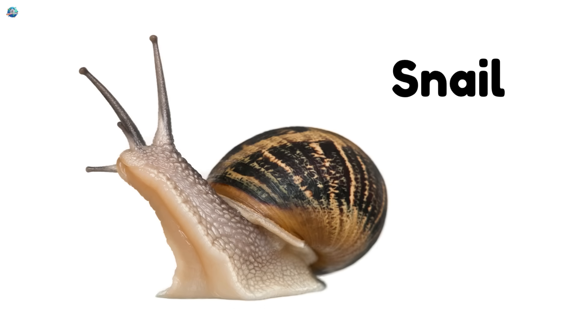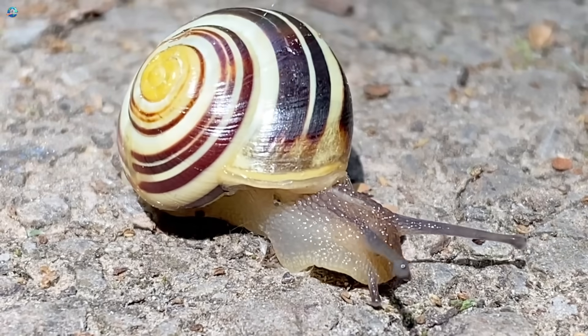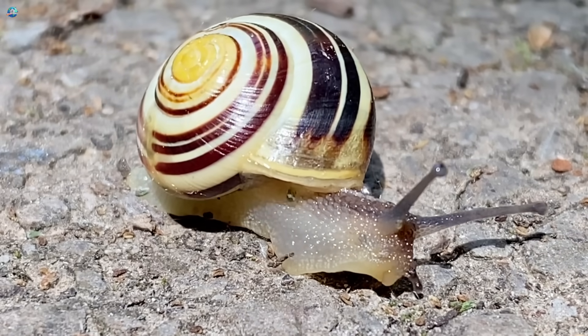Snail. Snails carry their homes on their backs and leave a shiny trail when they crawl.